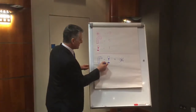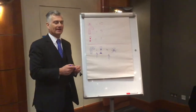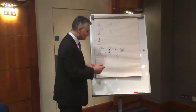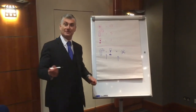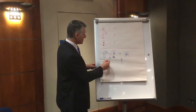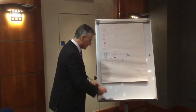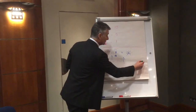Now the key thing to decide is: do I do the addition first or the multiplication first? In mathematics, we have a convention which says if you see two things multiplied together, you must calculate that product before you do any addition. So what we have is five added to one times ten. One times ten is ten, and so five plus one times ten equals fifteen.